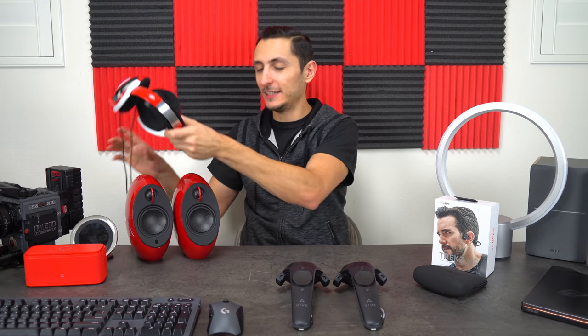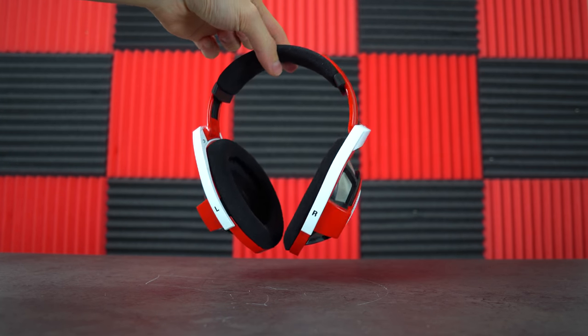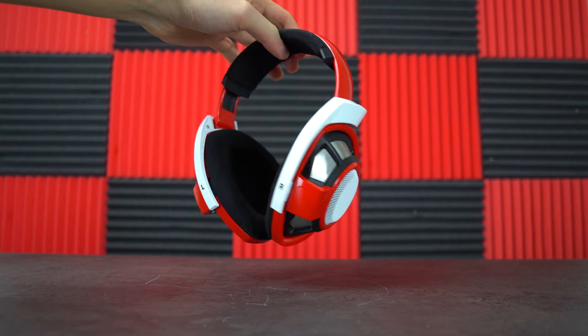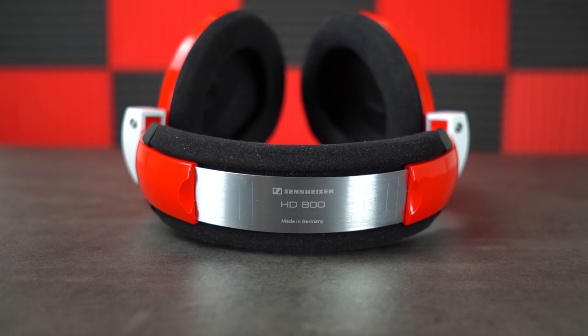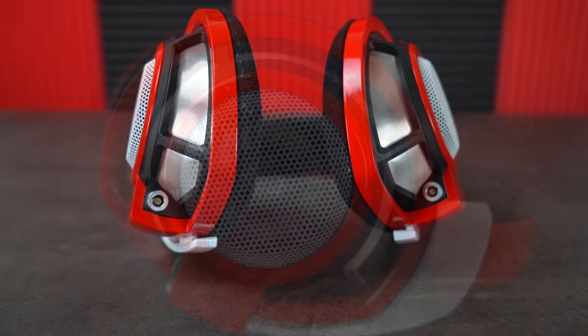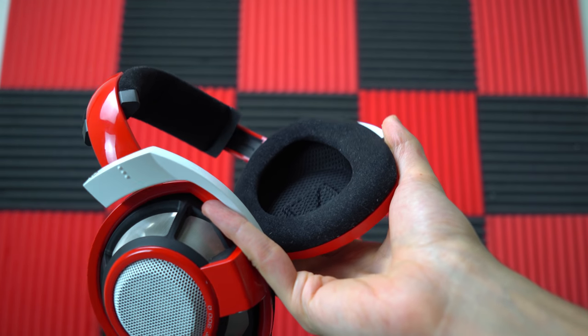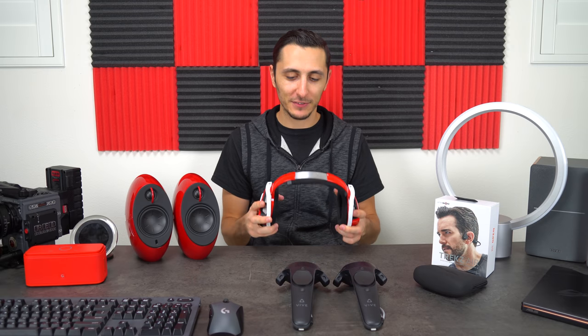Now let's talk about the headphones I've been using for the past two months — the Sennheiser HD 800 open-back headphones. These cost me around $1,500 including the custom paint job. I use them for everything — watching videos, gaming, and monitoring audio for editing. The comfort level is incredible with their huge ear cup design and the sound quality is just amazing. Are they worth $1,500? Definitely not, but it was an impulse buy because of the color scheme — and this is definitely overkill.